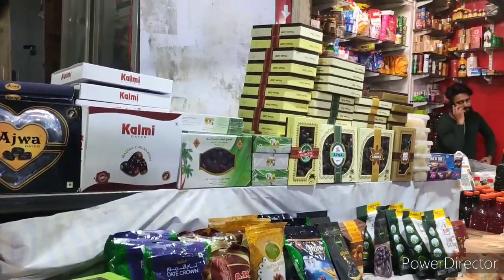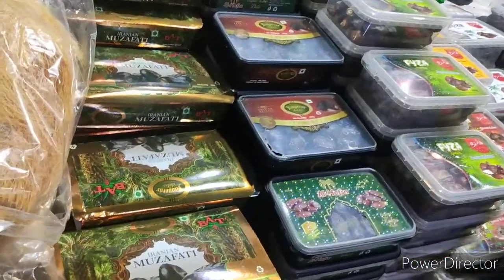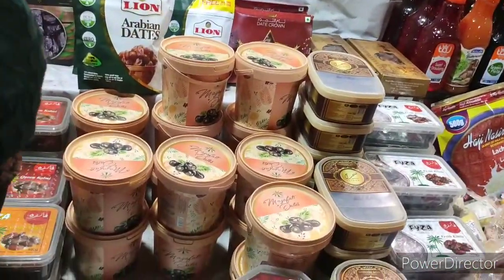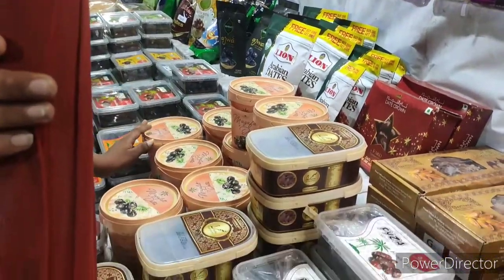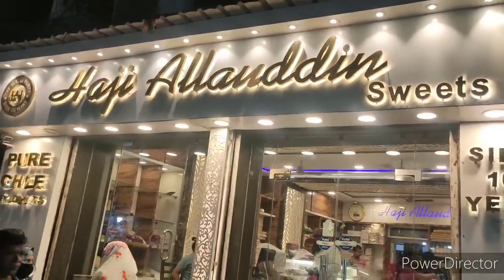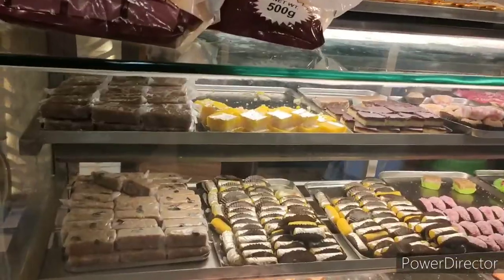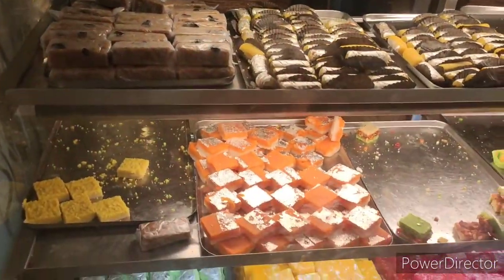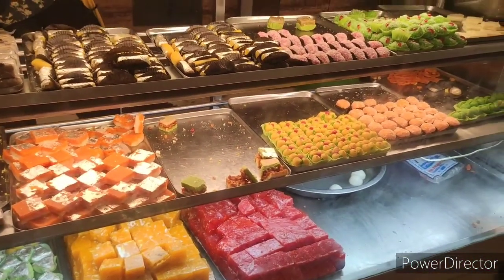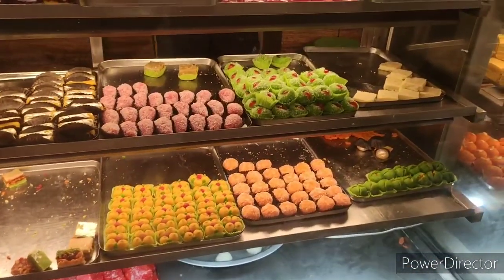There were many different varieties of dates available, right from Ajwa to others — do visit this shop and buy dates. Trying different varieties will let you know which one you like best, and you can gift them to family and friends as well. This is Haji Allah Odin Sweets, one of the famous sweet shops in Kolkata. They started 100 years back and make sweets only with khoya. We tasted batisi halwa, akrot halwa, and another halwa made with kattu.